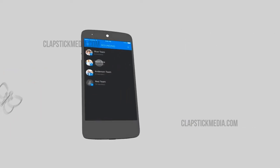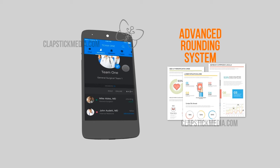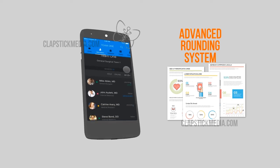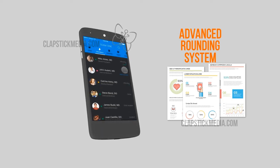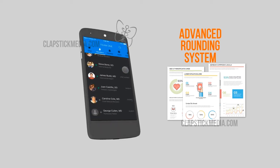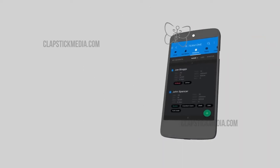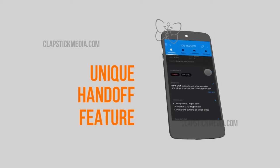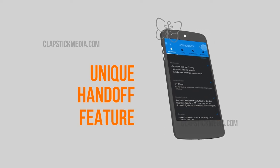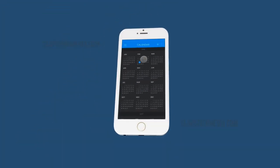Advanced rounding features. Ability to create rounding groups with a single or multiple doctors — each doctor can be assigned patients. The rounding system even has hierarchy and admins can assign rights. The unique handoff feature allows doctors to turn over their patients with relevant information to covering physicians at shift's end or weekends.